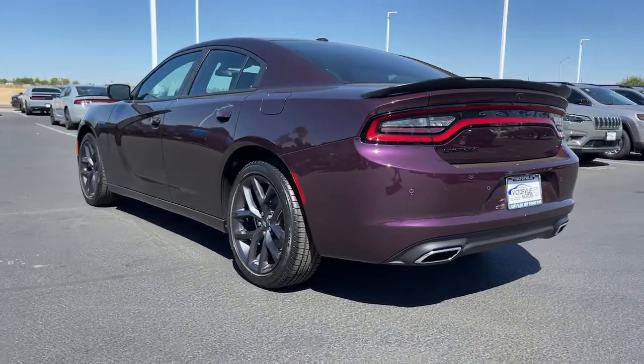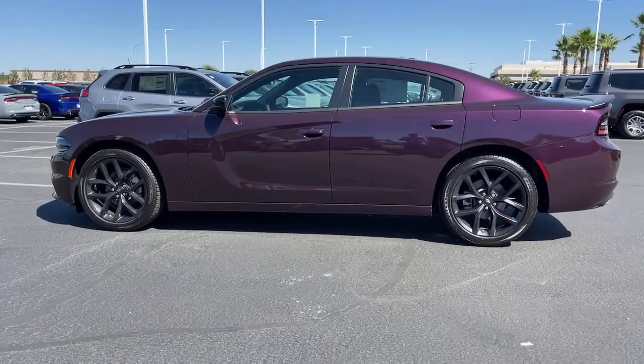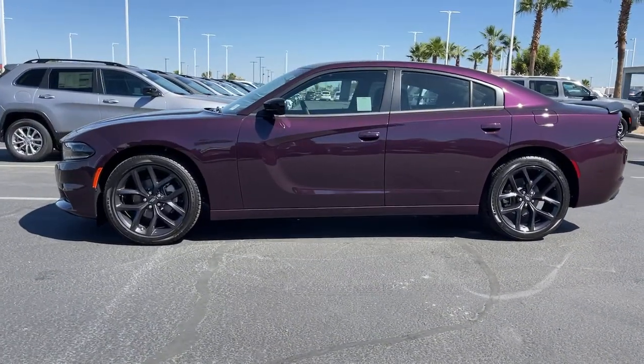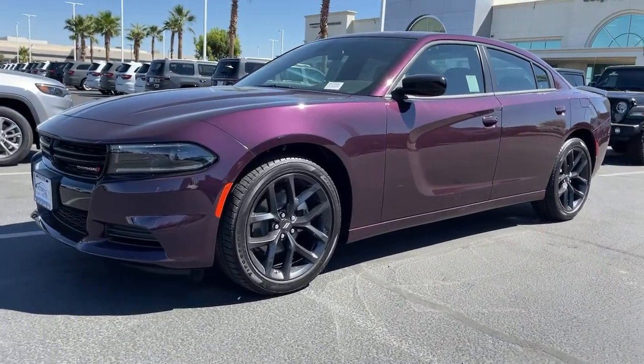Keyless entry, backup camera, aluminum wheels, electronic stability control, dual zone AC, power driver seat, intermittent wipers, tire pressure monitoring system, trip computer, bucket seats.